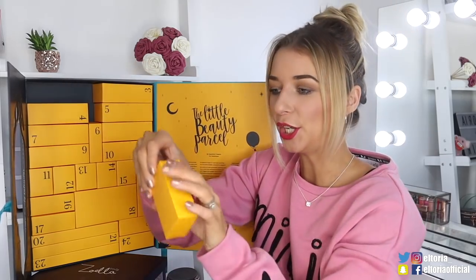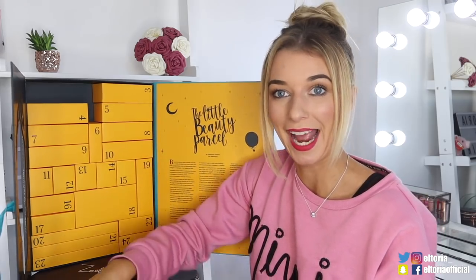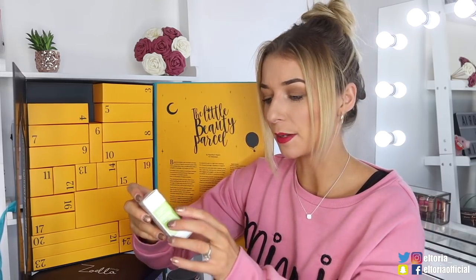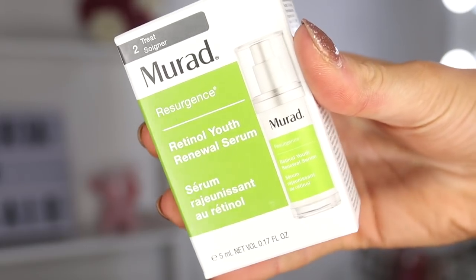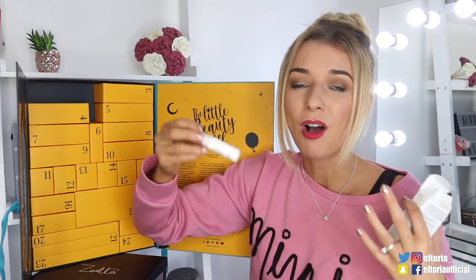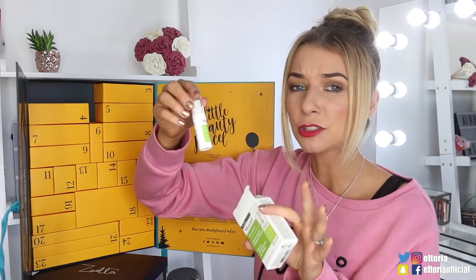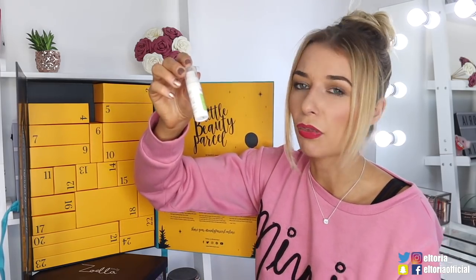Box number two — a Murad product. So this is the Retinol Youth Renewal Serum. Murad is actually a really nice brand, I've used a few of their items before. So what you do at night is you apply it to the skin and then you pop a moisturiser on top. You only need a little bit so this might last you like a good month or two.